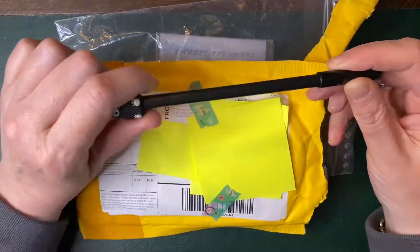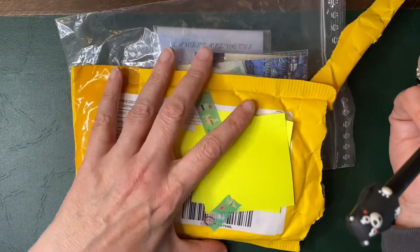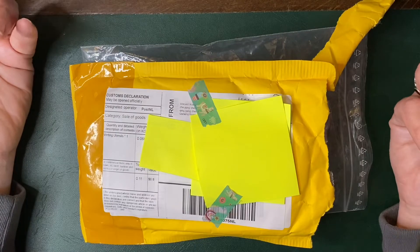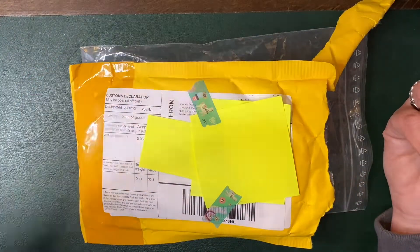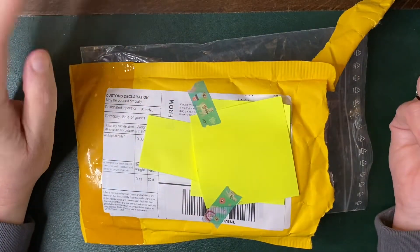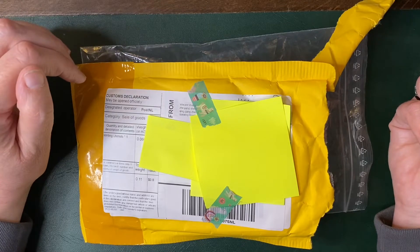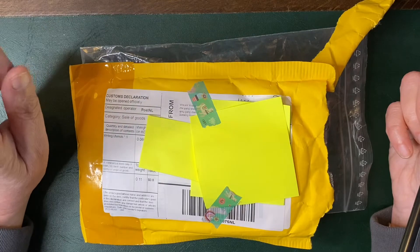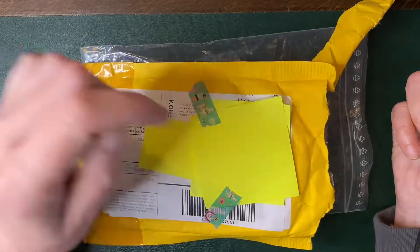Hi everybody, it's Ginny and I thought I would pop on and show you a haul I've got from the Kawaii — that's how you say it — it's a Japanese-inspired stationery store and it's online. I will pop a link in the description box. I thought I would order some bits and pieces from them. They did come in about three or four different packages and they did take quite some time to get here.